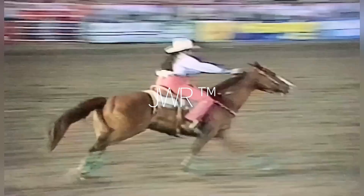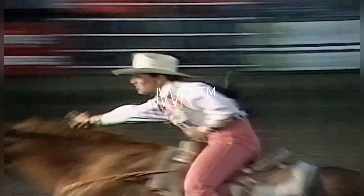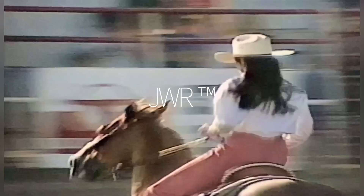Annie Stone starts us off here, posting 17 seconds flat in the first go-round, and would like to be a little quicker here in round number two. She will be 17-11, giving her a total of 34.4.